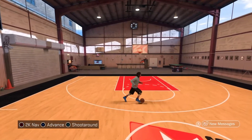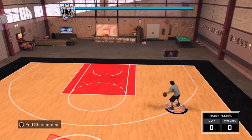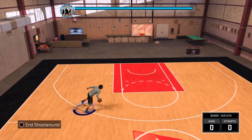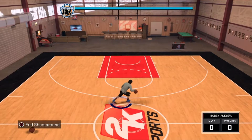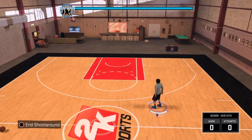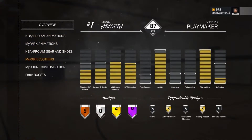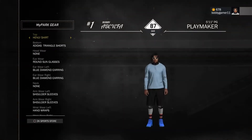So the first outfit is this one. By the way, I'll tell you the cost of the most expensive thing in each outfit. So this right here is the first outfit — I'll quickly just go to my clothing, and yeah, this is the first outfit I have.